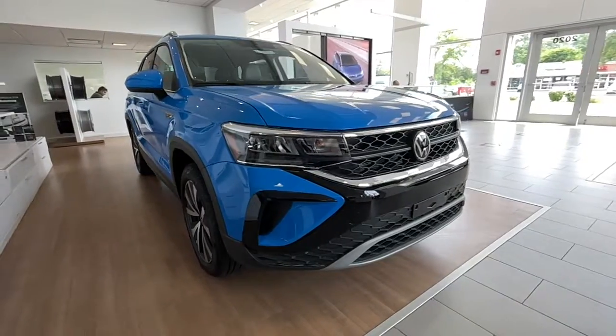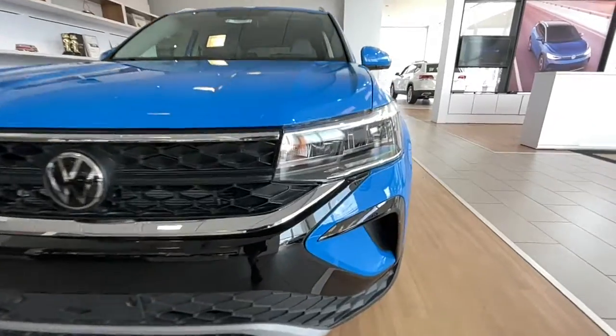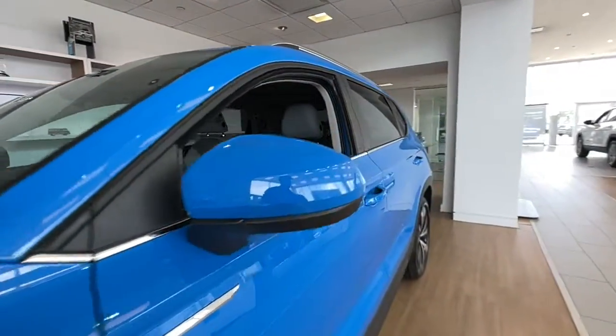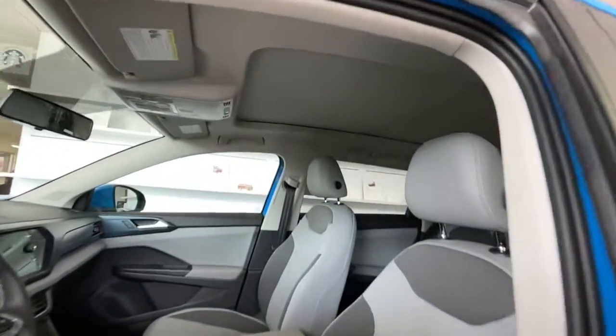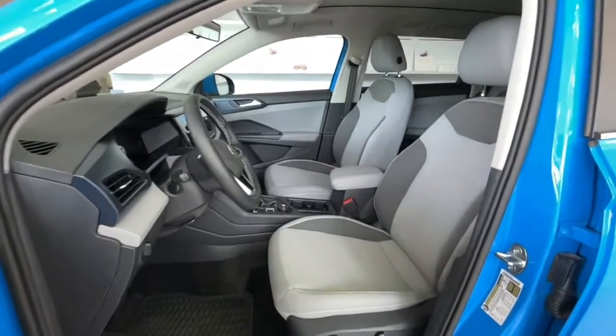This could be the car for you. The 2022 Volkswagen Taos. Get the features you need and the comfort and style you've been hoping for. This well-equipped vehicle is an excellent value and will help you make the most of every drive. All you need to do is relax and enjoy the ride.